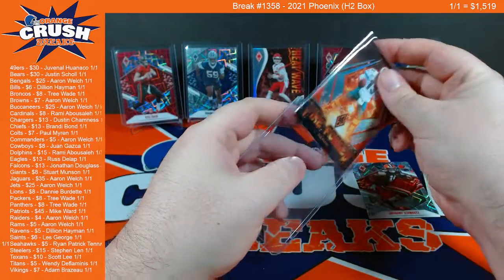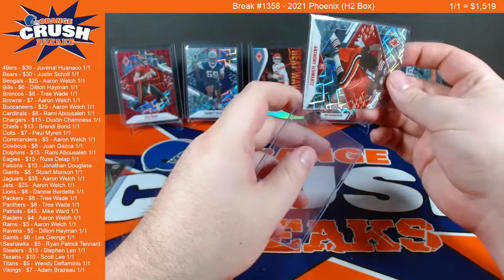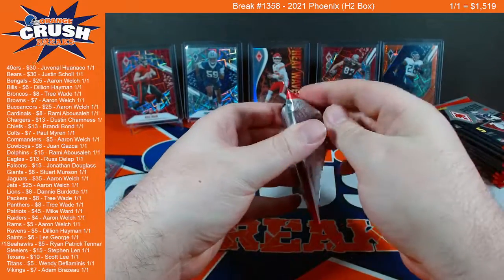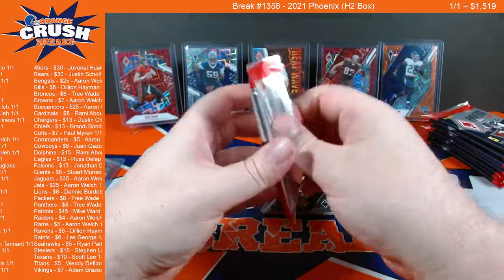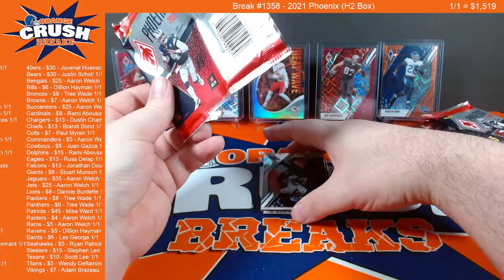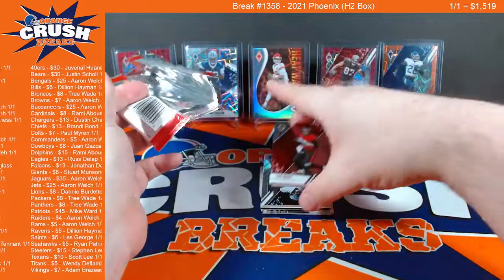I'm going to ship those Wentzes to you — I'm going to make you throw them away. Silver laser unfortunately wasted on Anthony Swartz. He's going to end up being like Deshaun Watson's favorite target — make me eat my words. Maybe our auto there actually. Oh good, we've got a Cam Newton insert — that's what we want.